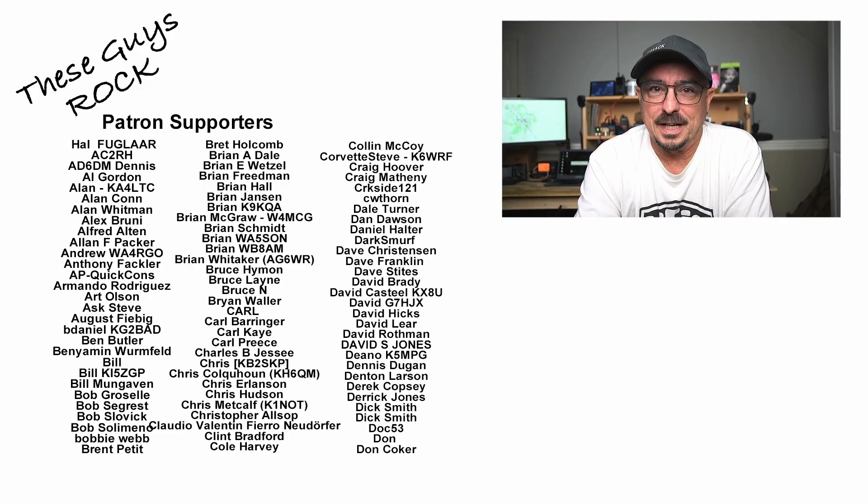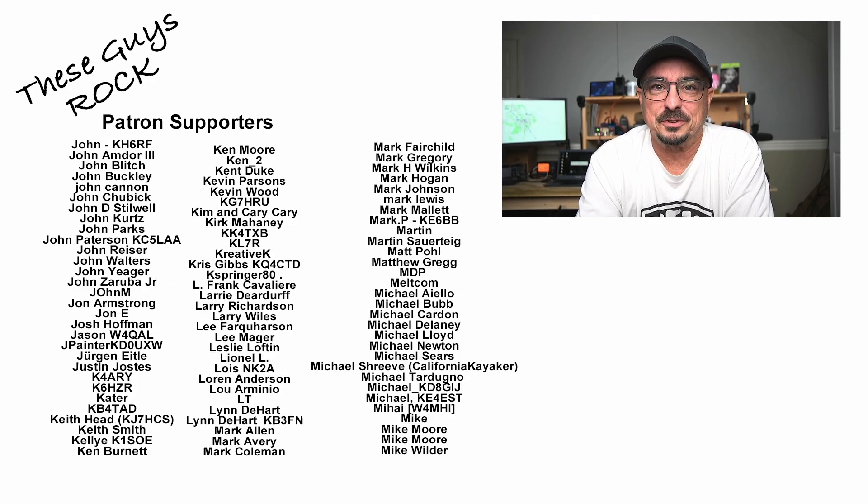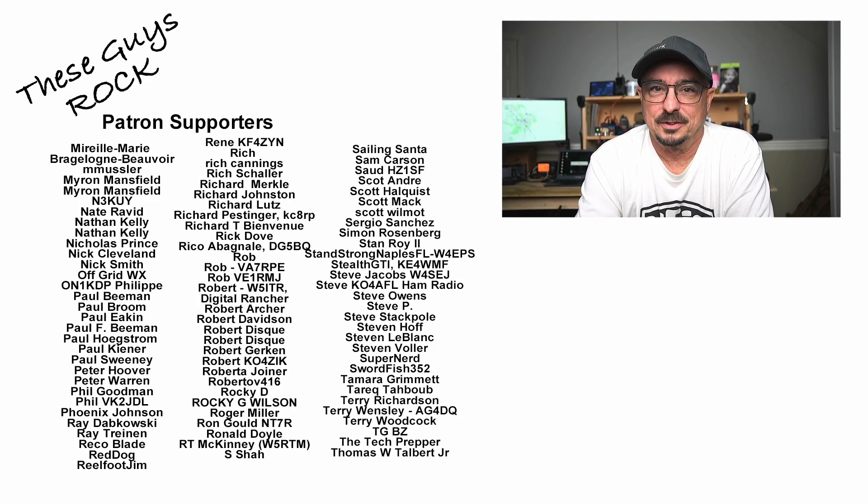All you've got to do is supply a DigiRig and a radio, and you can be part of the solution with your very own digipeater on the air. If you found today's information entertaining, be sure to give us a thumbs up before you head off. We will see you guys on the next one. Until then, 73. Bye-bye.